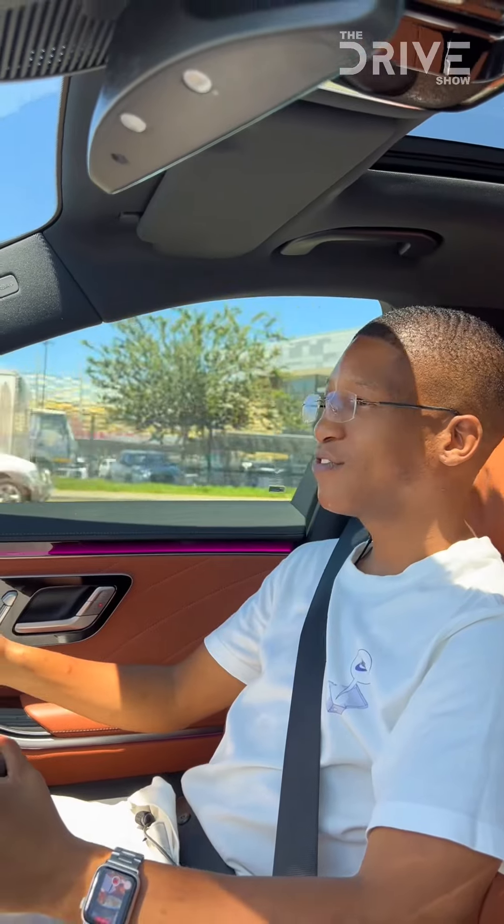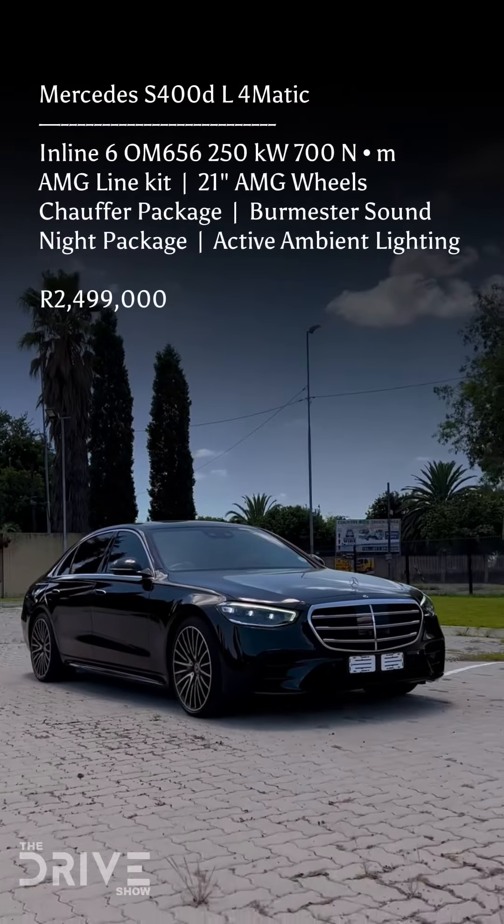Although if you put the car in Sport Plus mode, that inline-six engine could carry the weight on its back and just start pacing through most of the cars on the road.